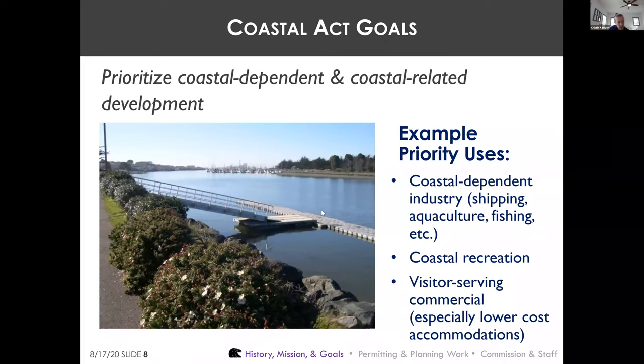Because the coast is a finite place with lots of demand for development, one key goal of the Coastal Act is to prioritize coastal-dependent and related development on and near the shoreline over general commercial, industrial, and residential development. Coastal-dependent development includes industries like shipping, aquaculture, and commercial fishing, as well as recreation like boating.